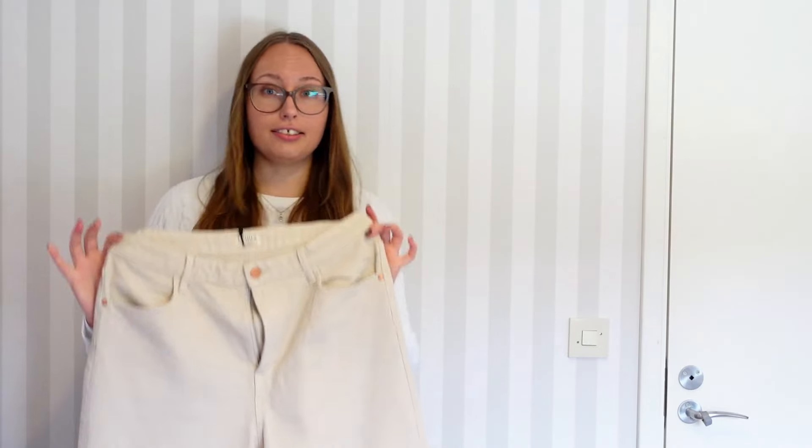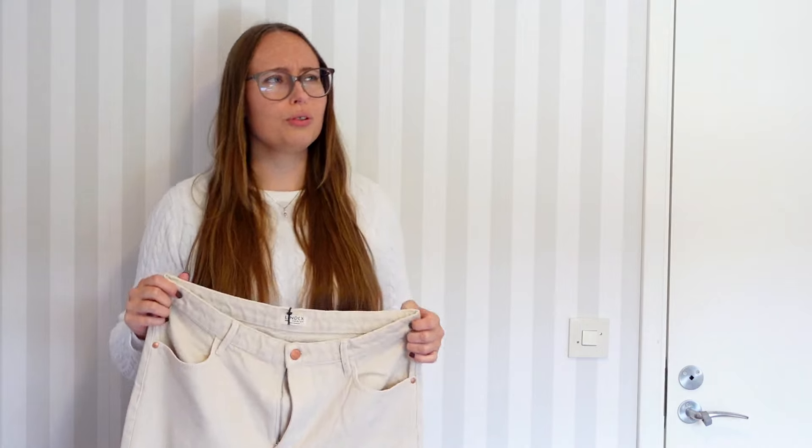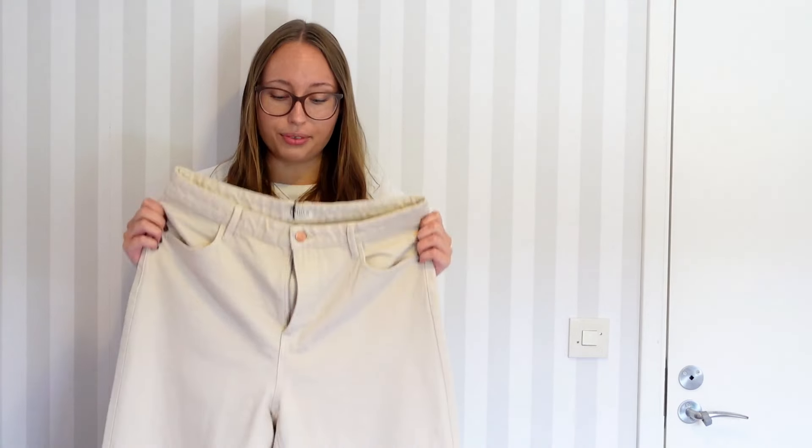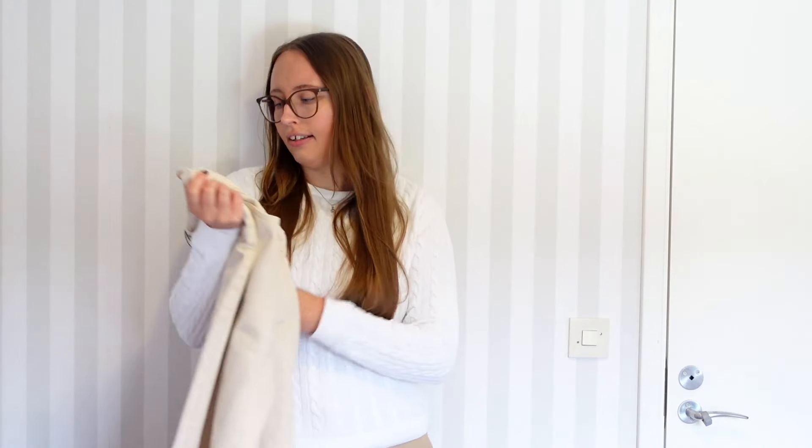However, I thrifted these online and even though style-wise they are absolutely perfect, they are sadly a little bit too small. So I will be returning these and will keep searching for something similar with a better fit. These were from Lindex, and I'll be popping the brands and prices on screen as you continue watching.